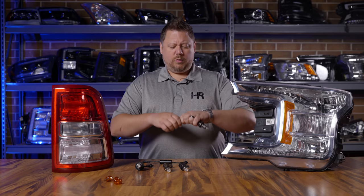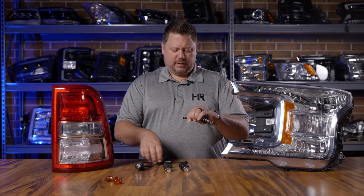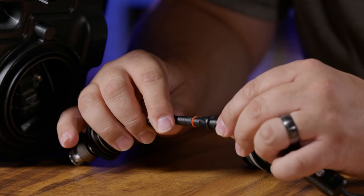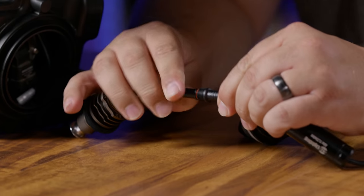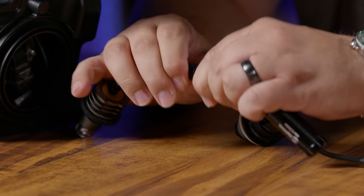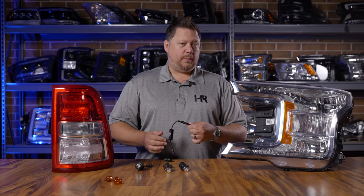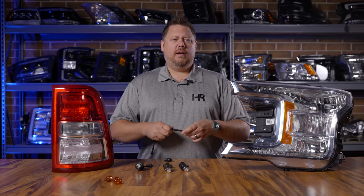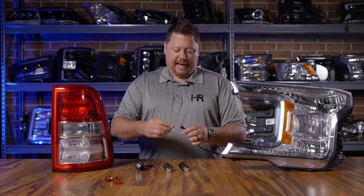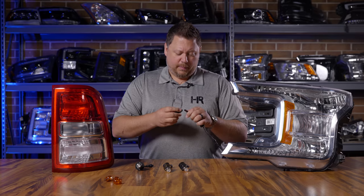You unscrew the wiring, and the turn signal adapter goes in between. It's really important to identify the arrows on the turn signal adapter and the bulb wiring, and make sure that you line those up. There's a notch and a keyway, but because it's all plastic, it's possible to install it incorrectly. Get that lined up correctly, put the adapter on, and then add the bulb adapter on the back side and line up the arrows.